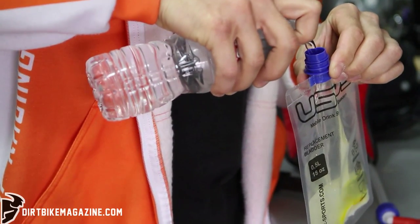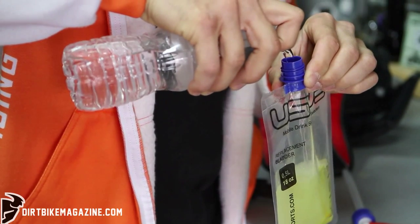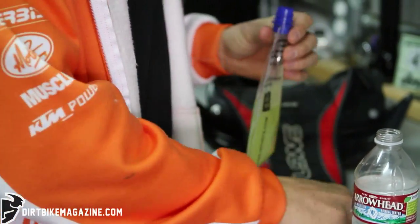During the week that's the only time you're really going to get to try different things. You need to try different food, different drinks and see what works and what doesn't. Obviously if it makes your stomach upset or you just don't feel like you have a lot of energy, it's not the right food or the right drink for you.